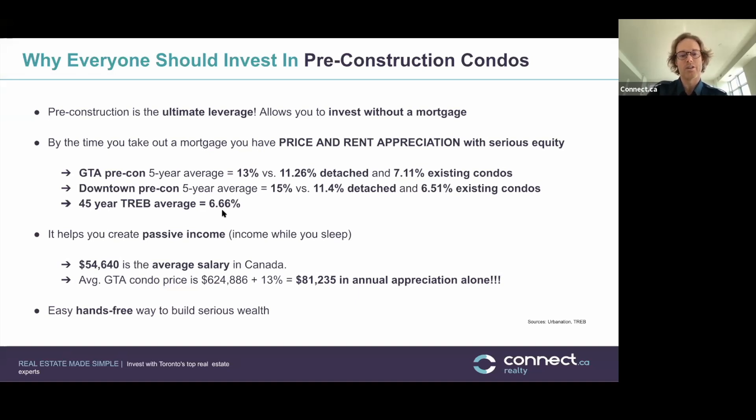When you factor in leverage, those returns are significantly higher. The point about the pre-con numbers is you're not actually buying a condo — you're putting down a deposit on a hugely appreciating piece of paper. You sign and put it in your filing cabinet for five years and forget about it. It's actually outperforming the rest of the market by a long shot. You're getting full leverage, paying no interest on that leverage, and outperforming the market.